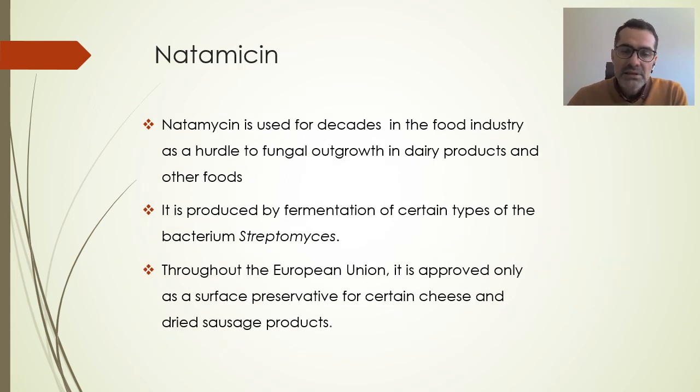Natamycin is a component we used as a positive control. It has been used for decades in the food industry as a hurdle to fungal outgrowth in dairy products mainly, but also in other foods. It is produced by fermentation of certain types of the bacterium Streptomyces. Throughout the European Union it is approved only as a surface preservative for certain cheese and dried sausage products, but in some other countries natamycin is used as a preservative in salads. I think it is a matter of time before it will be allowed for other products as well.